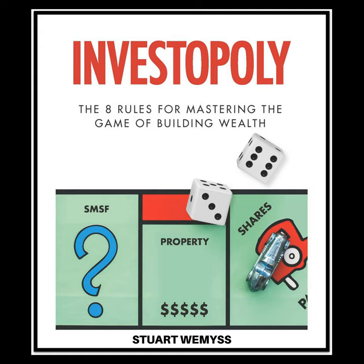Hi, this is Stuart Weems and welcome to the Investopoly podcast. My goal is to give you simple, easy to understand strategies, insights and tips to help you master the game of building wealth.